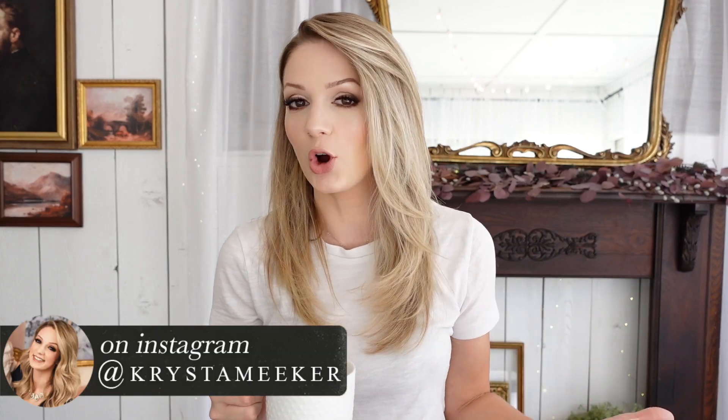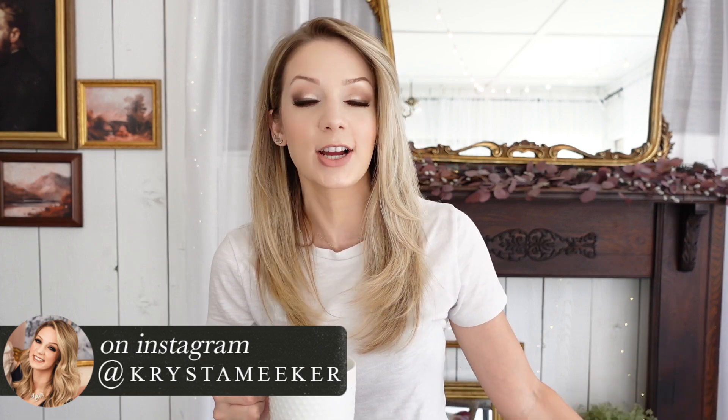Hi friends, welcome back! If you're new here, my name is Krista and I do all things vintage home and DIY — lots of thrift hauls and decorating. Today's video, we are doing another thrift haul. This one is going to be fall themed, so I've got some traditional fall pieces as well as some vintage. You guys know I love vintage, and I know you love vintage too. So let's go ahead and take a look at some of these items that I got.